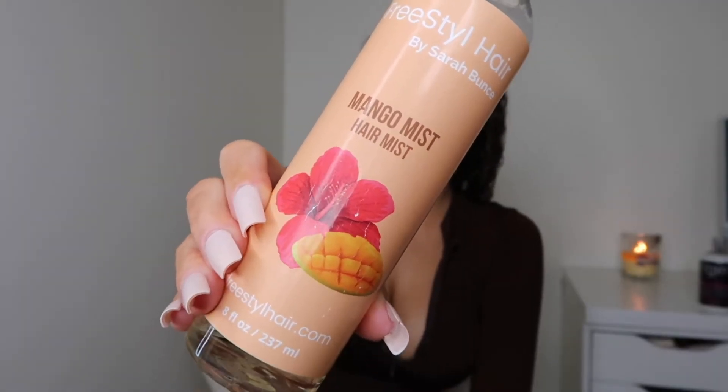I like to apply product on my hair because it helps me control my flyaways and just makes it look smoother. Now I'm going in with the Mango Mist — I'll have this linked below. I'm obsessed with this and I use it every single day.